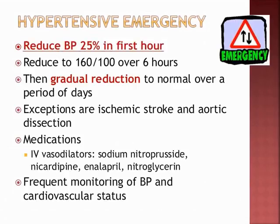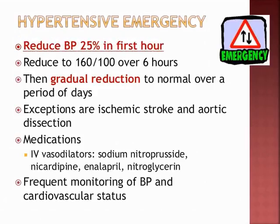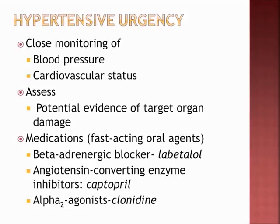To reiterate: reduce BP 25% in the first hour — don't bring it down rapidly. For hypertensive urgency — high BP without organ damage — monitor closely, as it can progress to emergency. Fast-acting oral agents are used: labetalol (a beta blocker), ACE inhibitor captopril, and the alpha-2 agonist clonidine.